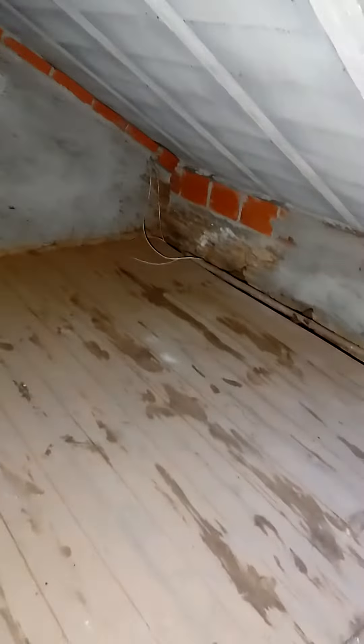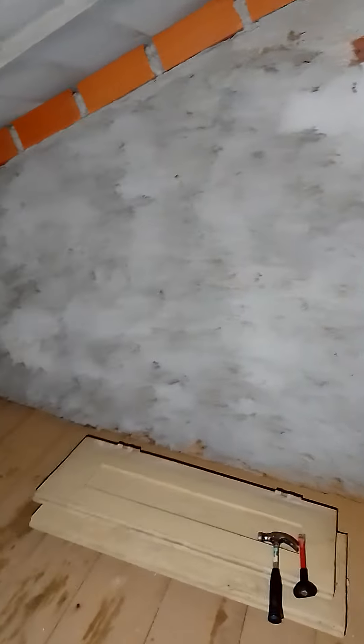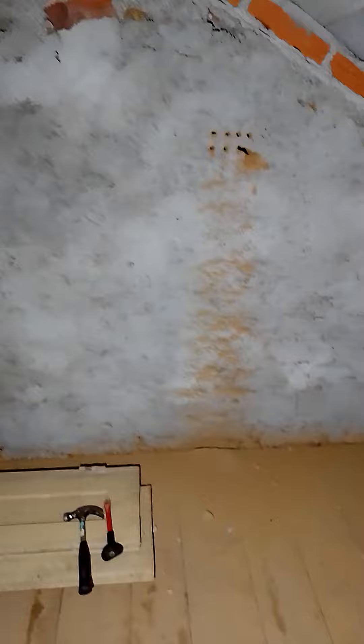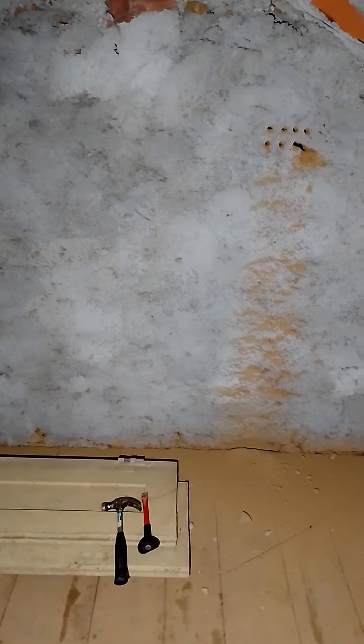The other strange thing is that if you look at the length of the attic, it's actually shorter than the house. This wall was either an original wall and they built on the other side of it, because on the other side there are still two bedrooms and a hallway.